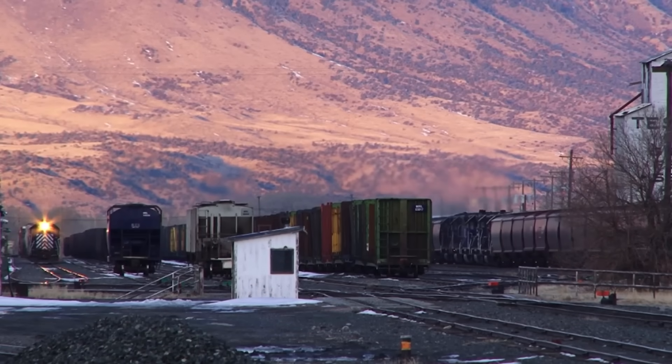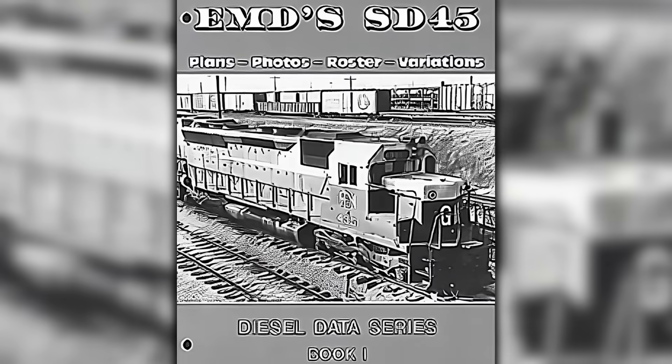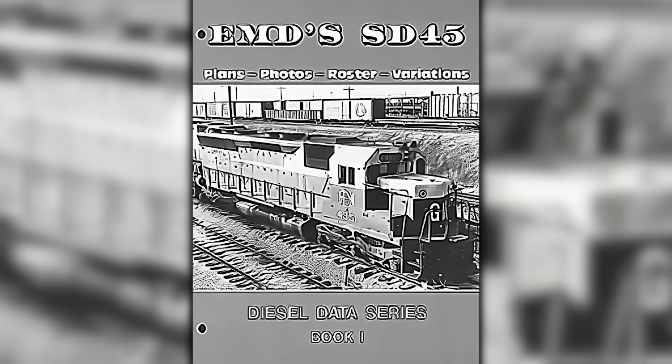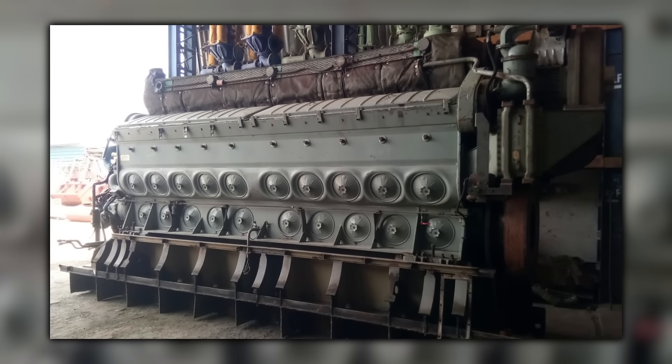Others moved to flatter routes where peak horsepower mattered less than steady pull. Brochure horsepower sold locomotives, but tractive effort, uptime, and cost per ton mile kept them on the roster. The 2645 made the case for power. The system around it decided how much that power mattered.